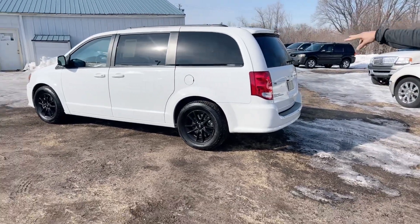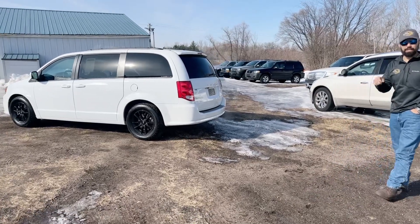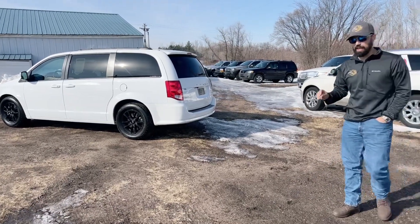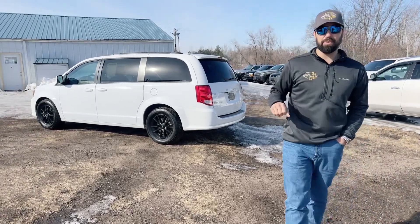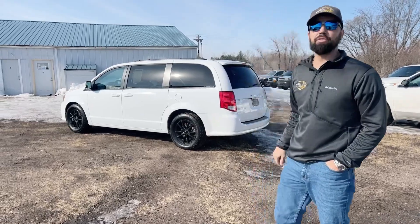Power rear passenger doors, power liftgate — all by the click of a button. It does have auto start. And this is a 3.6 liter, so if you're worried about being in a minivan and not being able to cruise down the highway with everybody else, this will have no problem with it.